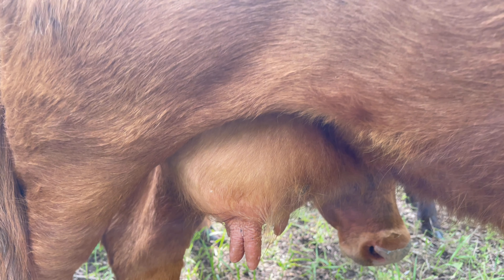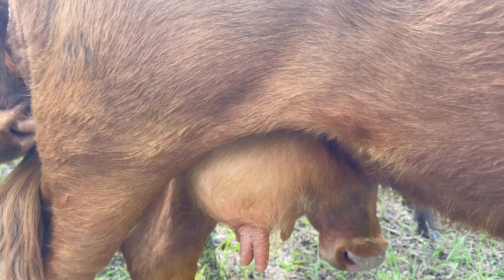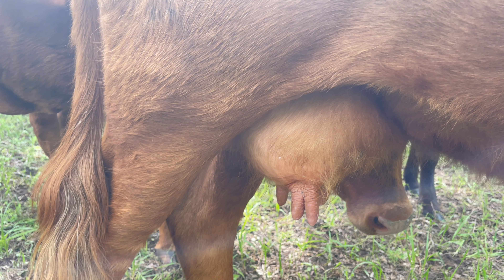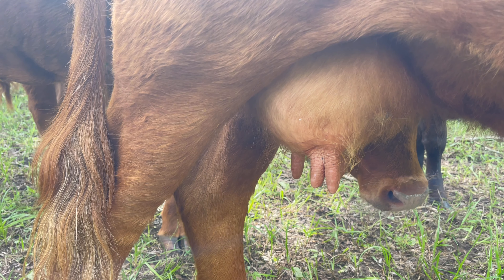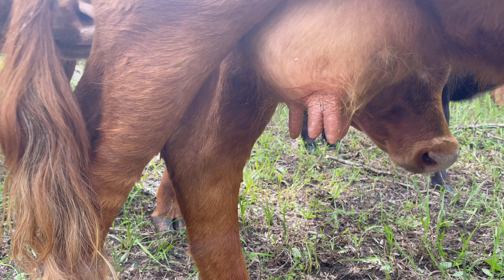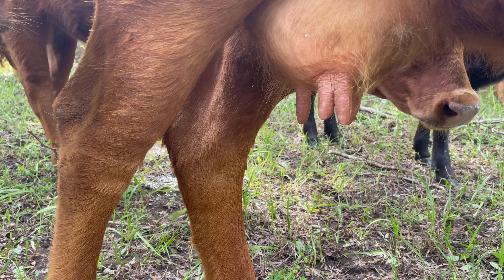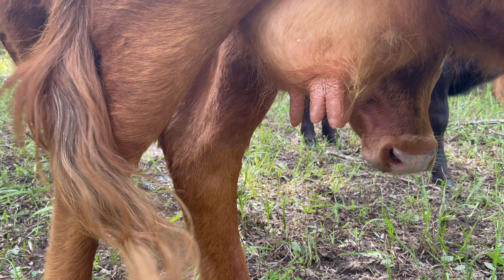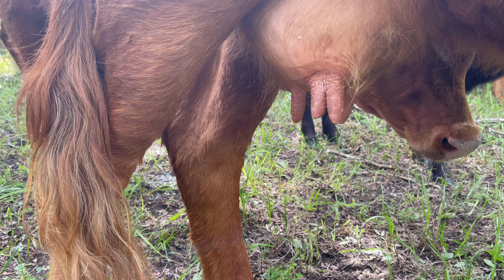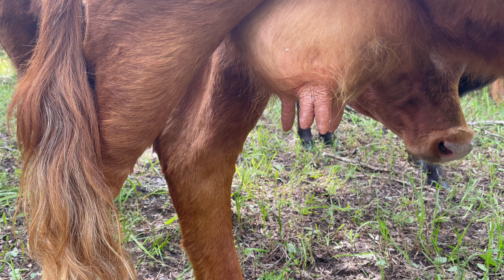I've never experienced that problem with this particular cow. One thing I don't particularly like is that she's got two very defined extra teats on the back — the fifth and sixth teat. This is pretty common especially in the Dexter breed, but hers are a little more defined than most. These don't cause any problem at all, and they're quite common. The general practice is just to snip them off with scissors when they're first born.